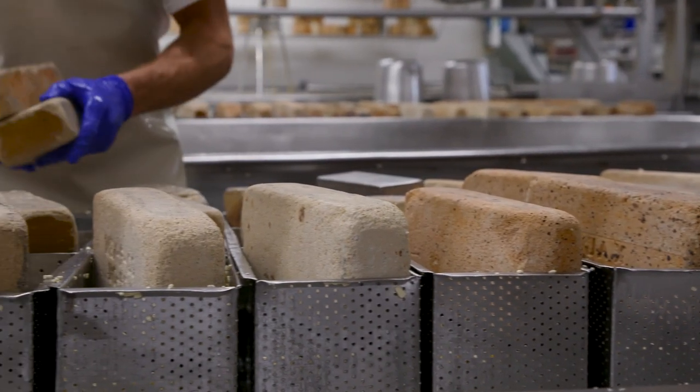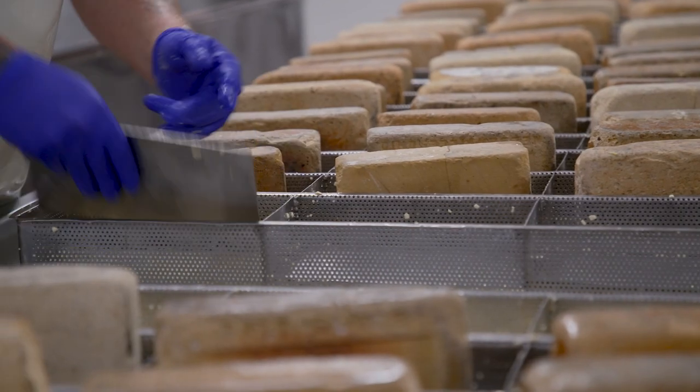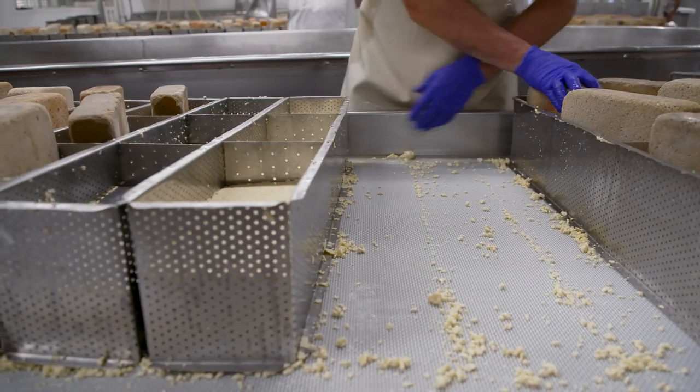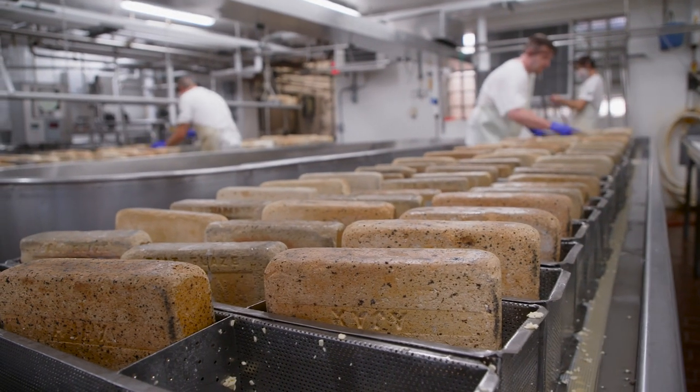In the 99 years we've been in business, brick cheese has been gaining notoriety throughout the United States, and I would say some of that is due to the increase in demand for Detroit-style pizza. A requirement of Detroit-style pizza is that it has the brick cheese on it.